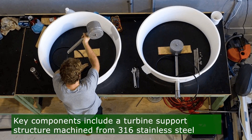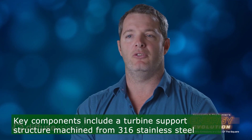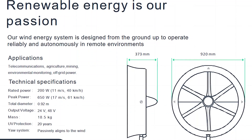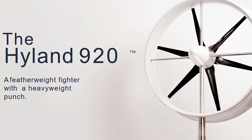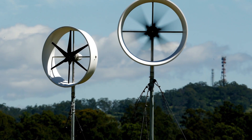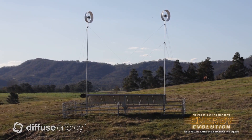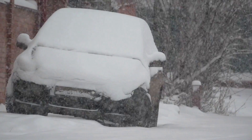Key components, meticulously engineered for durability and performance, include a turbine support structure machined from 316 stainless steel, a yaw mechanism equipped with SKF sealed-for-life bearings, and a generator featuring a permanent-magnet synchronous design with zero-maintenance sealed bearings. Technical specifications showcase the Hyland 920's impressive capabilities, with dimensions of 920 mm by 373 mm and a weight of 18.5 kg. With a rated power output of 220 watts and a peak power exceeding 576 watts, this turbine operates efficiently in wind speeds ranging from 11 to beyond 15.5 meters per second.